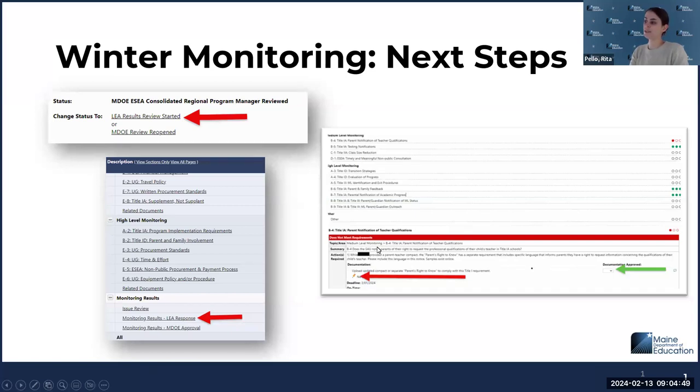This is where you would see if an item does not meet — it'll be in red — and it'll have a place for you showing what needs to be uploaded. Just wanted to make sure everyone's comfortable knowing where to access the comments and the review in the monitoring instrument off of the sections page. That little pencil will be where you can upload your documentation.